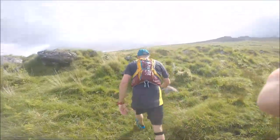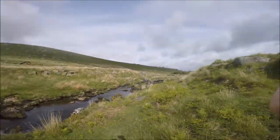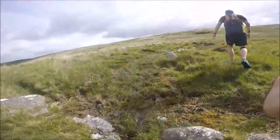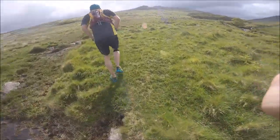Look at that - we made it! Came from there, it's a lot steeper than it looks. This is the three mile point, so in theory we've got about 13 and a half to go - so a half marathon.